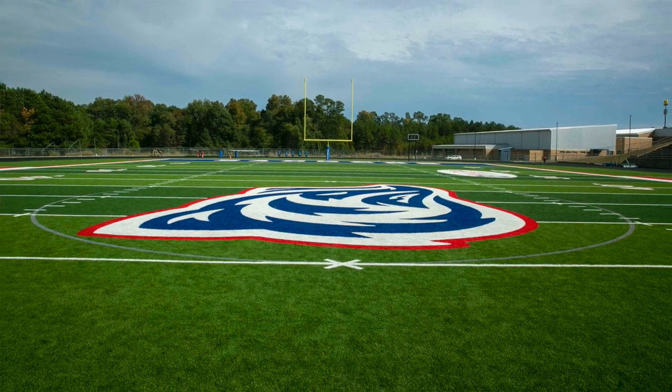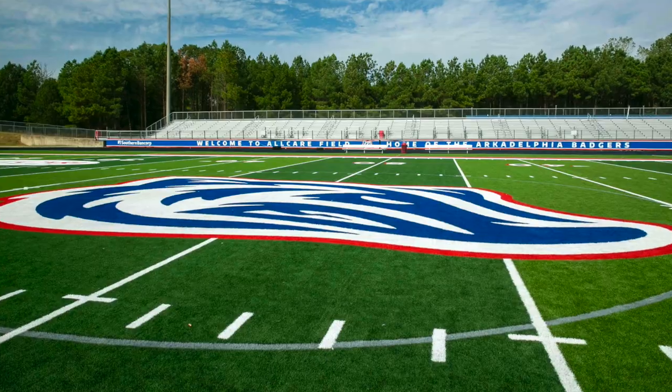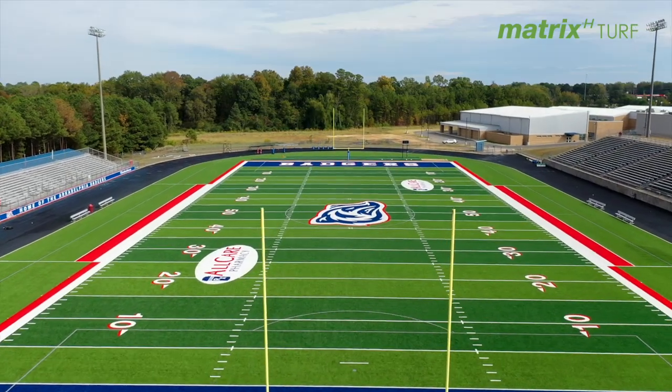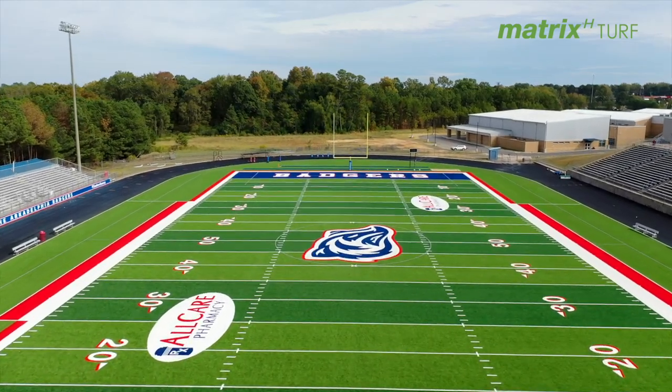John Outlaw kind of set the tone of the program with state championship teams. We've had a lot of recent success — we've won two state championships in the past five to six years and we've been in the semifinals multiple years. We've had really good seasons and we hope to carry on that success.